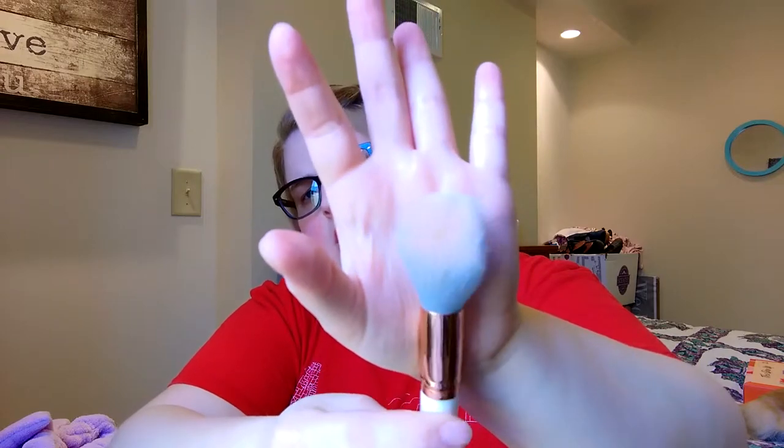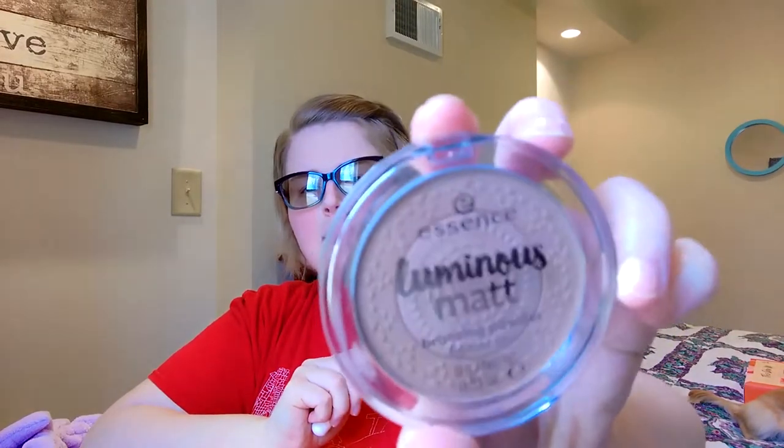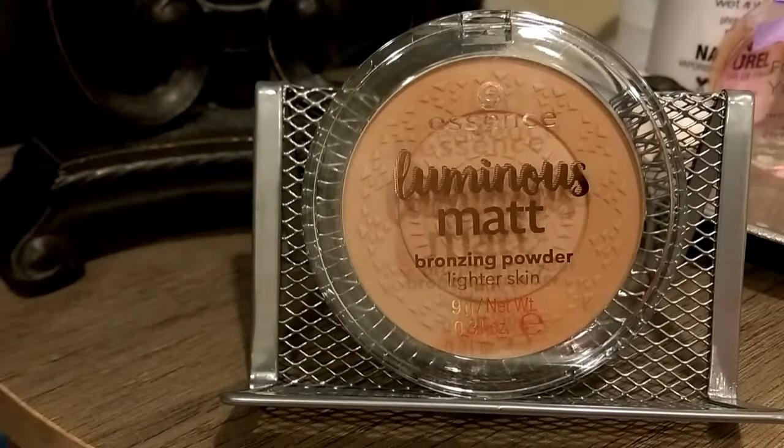Also from my online Ulta purchase, I got the Essence Bronzer Brush. I love it. I had bought the other stippling brush intending it for bronzer, but then I saw this tapered brush and wanted to give it a try. I've been using it with the Luminous Matte Bronzer from Essence — I apply it on one side and then blend with the clean side — and I feel like it looks so good. I want to try it with my other bronzers, like the Maybelline City Bronzer or the Physicians Formula Bronzer in Light, to see if I get the same effect.